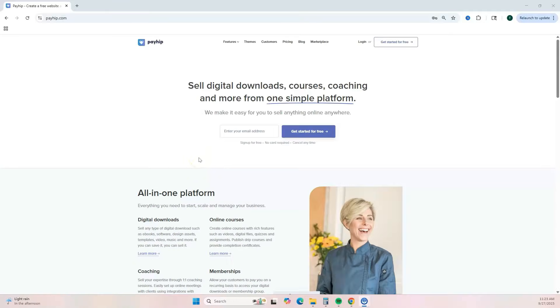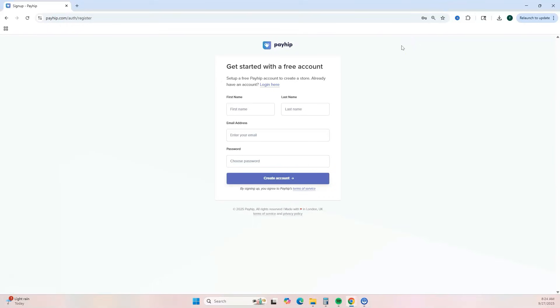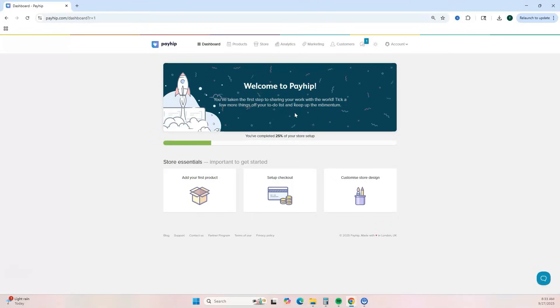Let's jump into my computer screen to show you how to get started with Payhip. You can create your free account using my link in the description box, then click 'Get Started for Free.' Enter your name and email address to create your account. It will take you through some steps to set up your store, starting with your store name — just enter that and hit continue, then click 'Get Started Selling' to reach your dashboard.